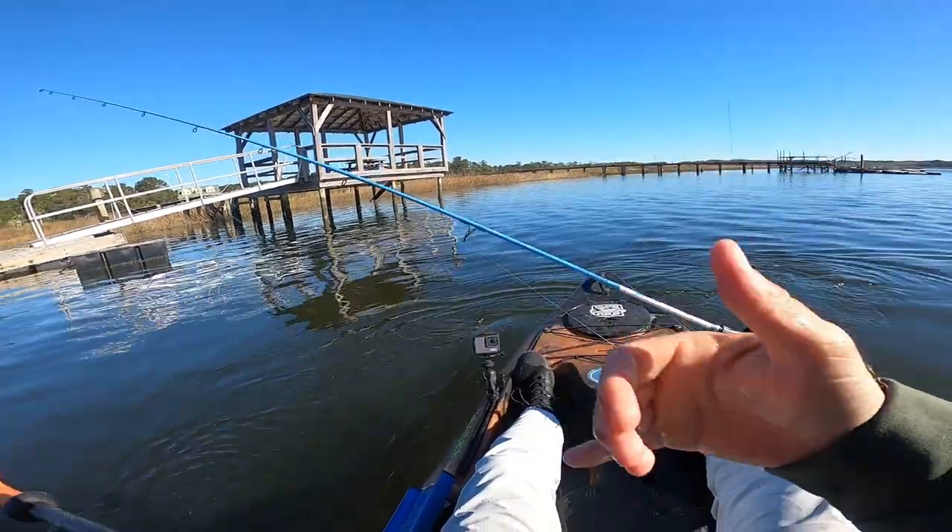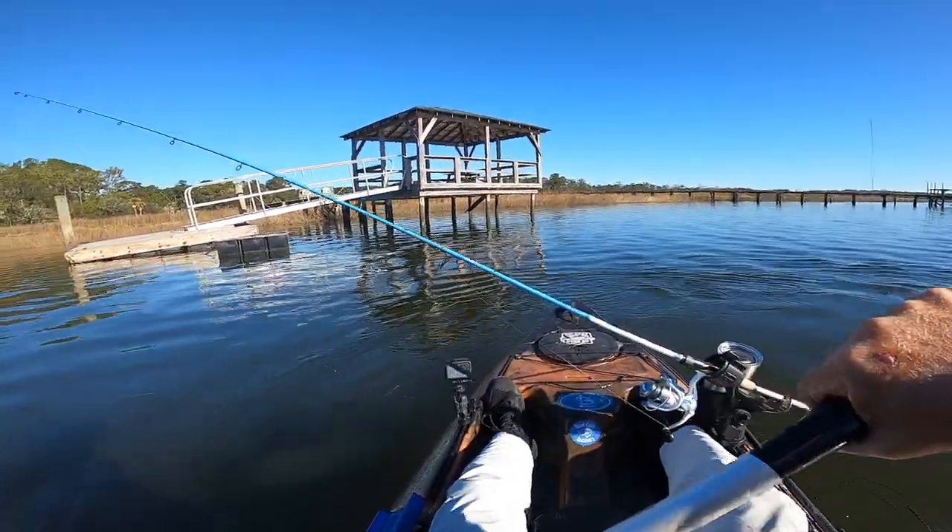Two nice reds. I am pulling them right off of the grass lines here — let's go!